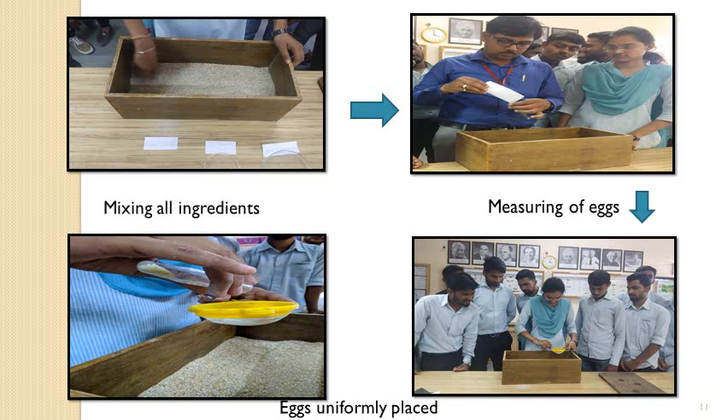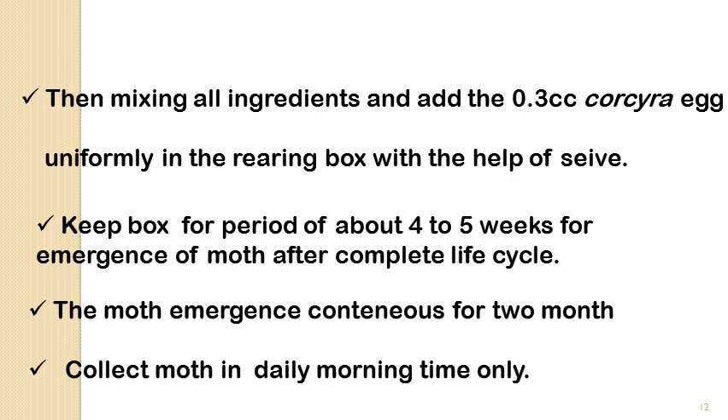The eggs should be gently tapped on the sieve. With the help of the sieve, we can evenly distribute the minute eggs — they are very small in size — and should be uniformly placed on the box. After mixing all the ingredients, keep the box with a well-labeled date of inoculation. This box should be kept for 4 to 5 weeks to allow the life cycle of Corcyra cephalonica to complete.